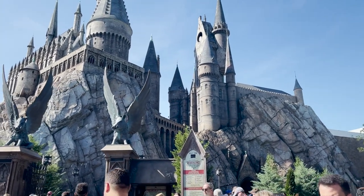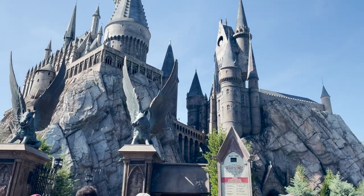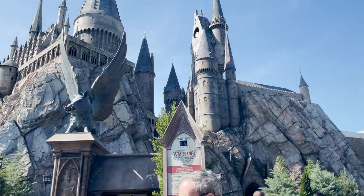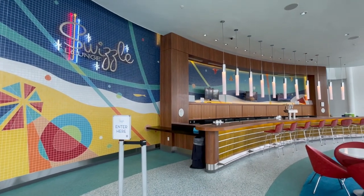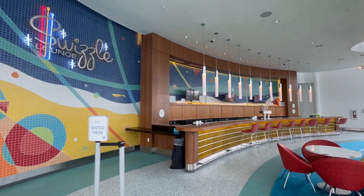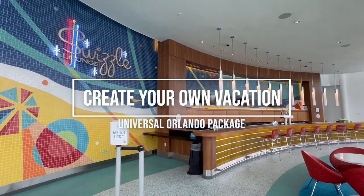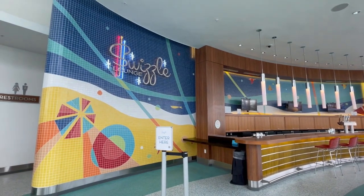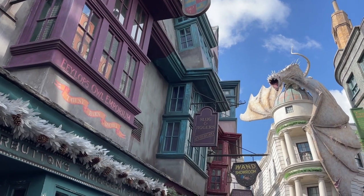We'll probably do more videos breaking down the Universal Orlando hotels in coming weeks, so be sure to subscribe if you want to check those out. But let's jump back into vacation packages, starting with by far the most common — the create your own package. This is specifically about bundling hotel accommodation and theme park tickets into one.